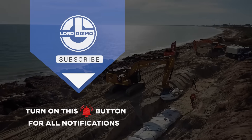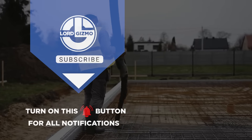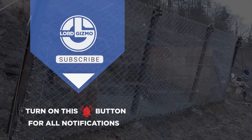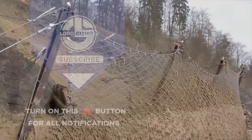Thanks for tuning in. If these mind-blowing construction innovations got you inspired, hit that like button, smash subscribe, and ring the notification bell so you never miss out. Let's keep building smarter, faster, and greener — one idea at a time. See you in the next one.